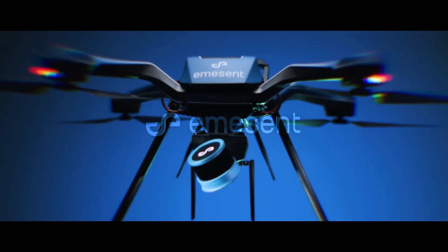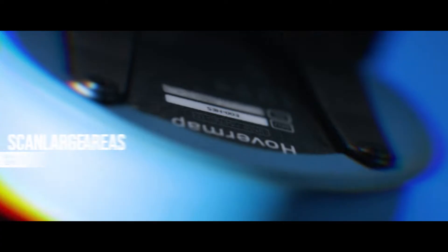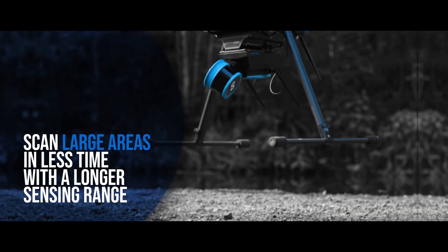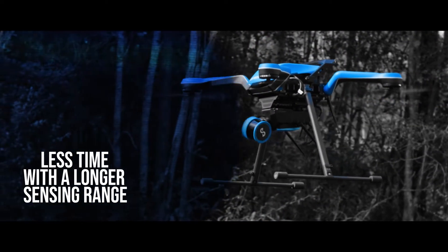Extend your autonomous mapping reach with Emesent's latest LiDAR scanning solution, HoverMap STX. HoverMap STX takes SLAM-based LiDAR mapping to new heights and enables autonomous mapping of large assets and complex, challenging terrains.